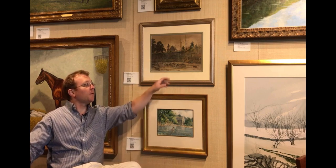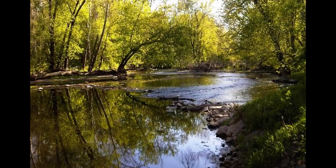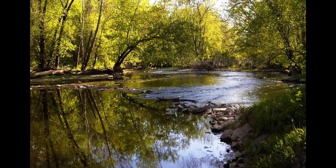Hey, this is Bill from the Sporting Art Auction, and we're going to be talking about Paul Sawyer today. The first piece I want to talk about is the top one here, and it actually depicts the Peaks Mill Christian Church in Frankfort. It's located there by the Forks of the Elkhorn, which was an area Sawyer depicted frequently.